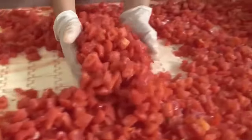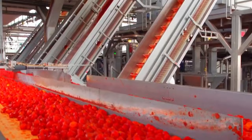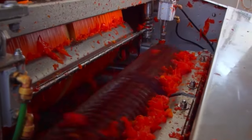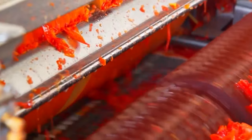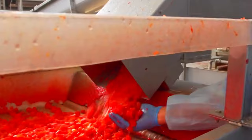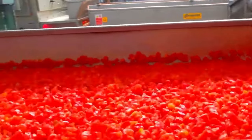The tomato puree is then preheated to a specific temperature to loosen the skin and facilitate separation. Some manufacturers use steam injection or other methods to achieve efficient heating. The preheated tomato puree is passed through equipment such as a peeler or centrifugal separator to remove the skin and seeds. This step helps achieve a smoother texture and removes any undesirable components.